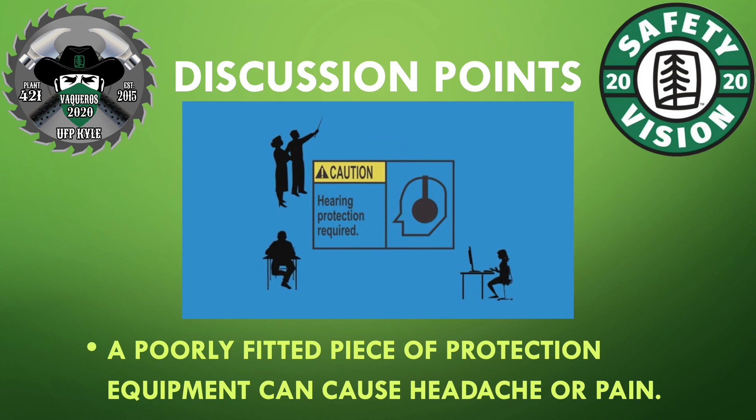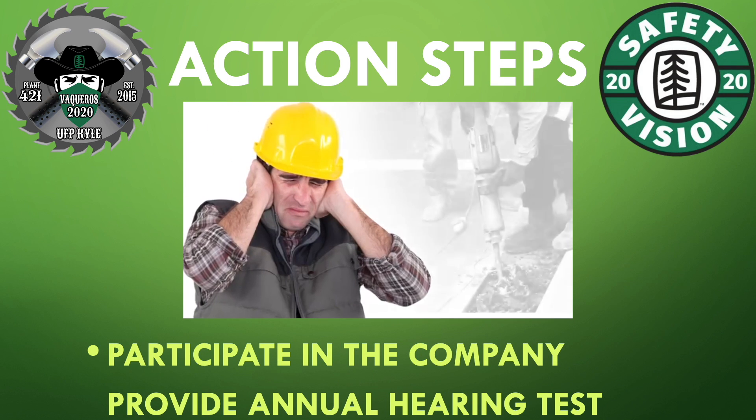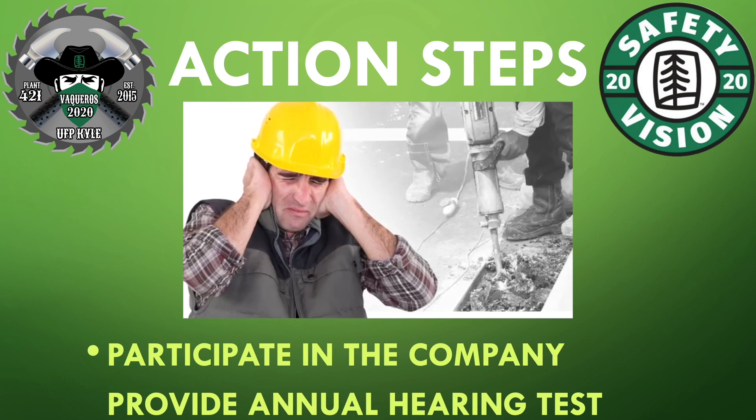A poorly fitted piece of protection equipment can cause headache or pain. Remember, always participate in the company-provided annual hearing test.